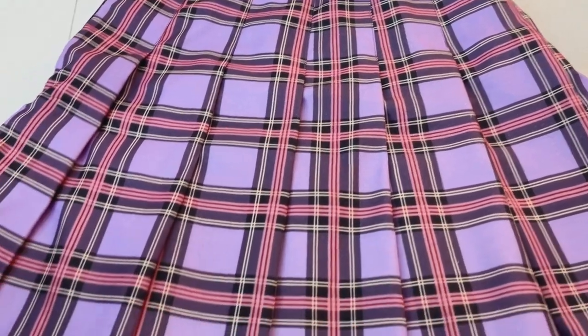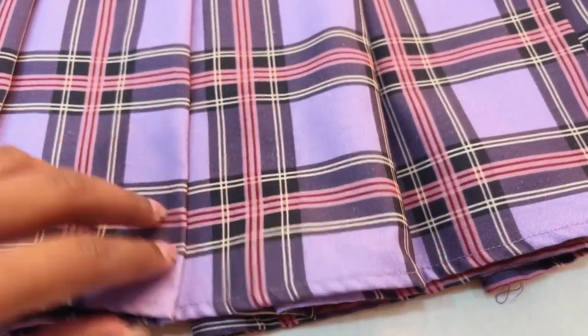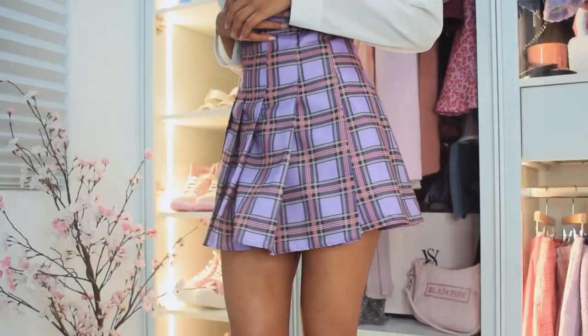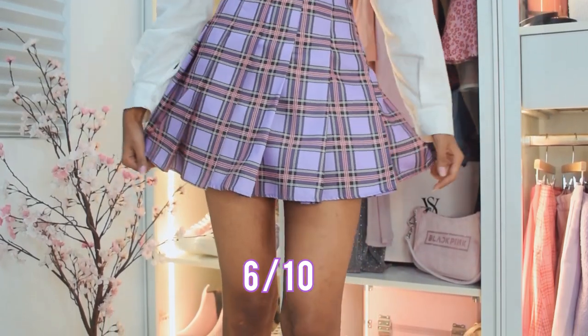This next one is similar to the brown one. However, there are no shorts inside and the lining also looks pretty average or below average. The fit is also fine, though I think the hook on the side stands out a bit. It runs slightly shorter than the brown one. I would rate this a 6 out of 10.